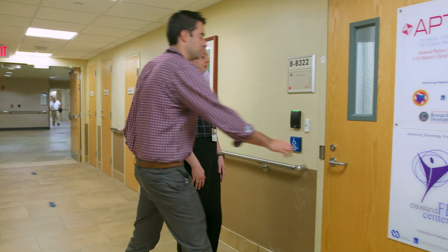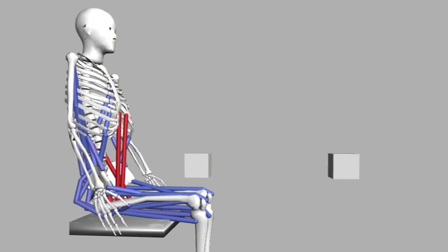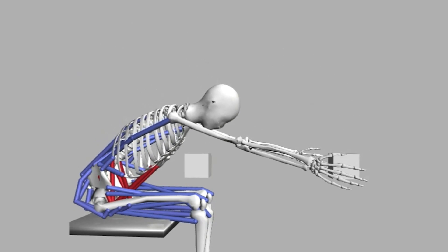What we do is important because we're serving a very profound need for people with paralysis. About 25% of people with spinal cord injuries are veterans. We develop systems that will enable people with spinal cord injury to restore some function that they have lost.